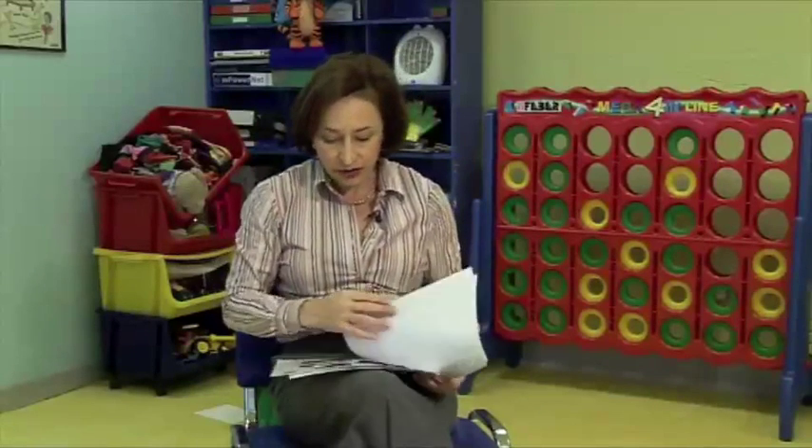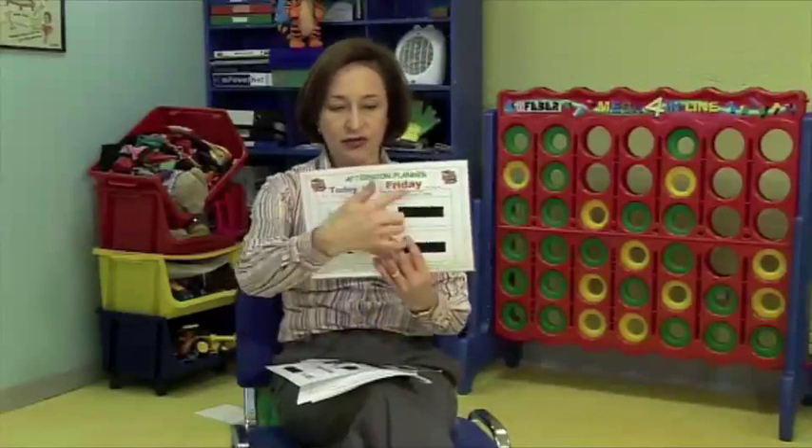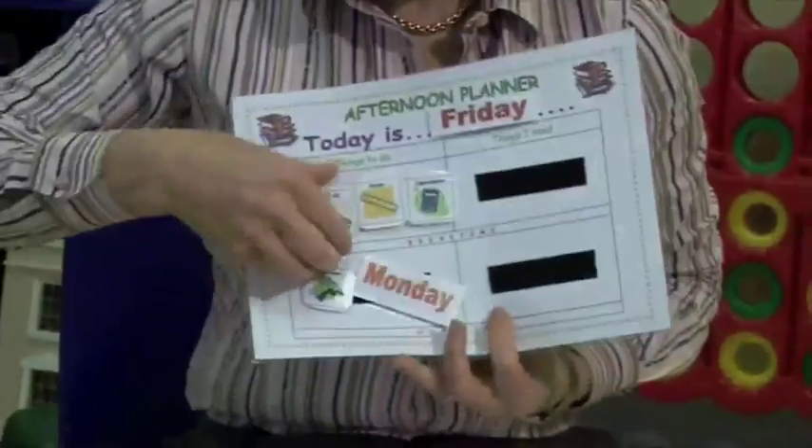And you can do this with quite young children, starting with: you've got three things to do today, let's write down the three. And as you've done them, tick them off. You might want to create something like a visual planner with your child, so you can see what they've got to do, and as they've done them, you take it off.